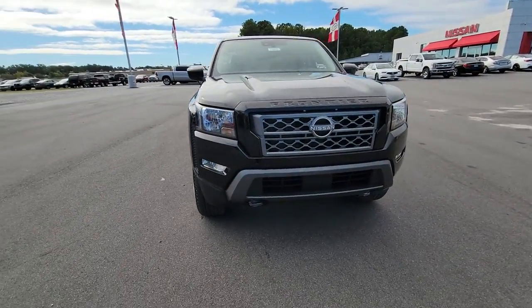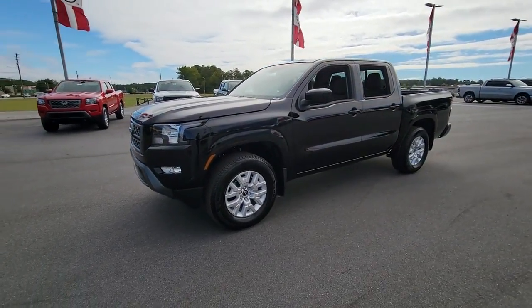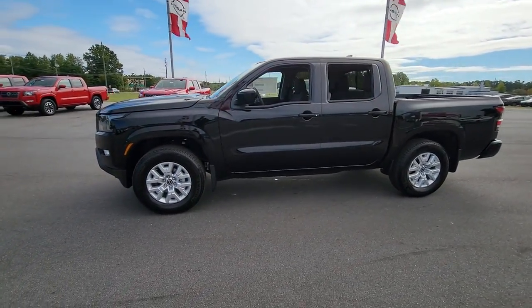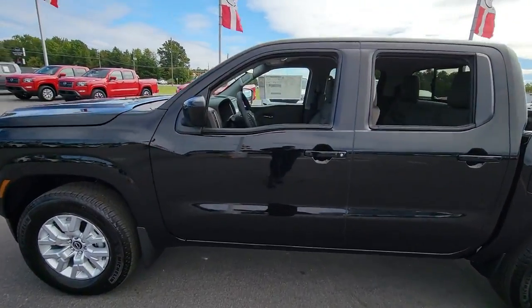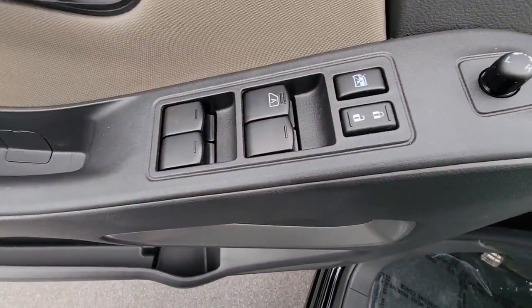Hop into the 2023 Nissan Frontier. Here's a hard-working Nissan Frontier, the mid-size pickup that's durable, comfortable, and up to the task. Whether you're on the job site or hitting the trail, this rugged partner has your back.